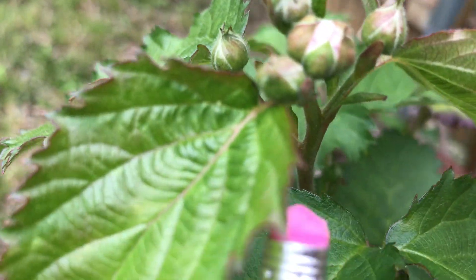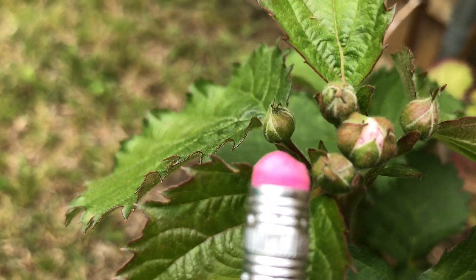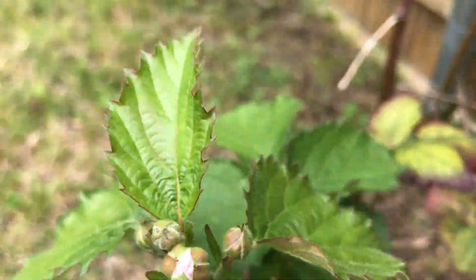Bud. A bud is a baby flower covered by special leaves. These buds open up and become flowers.